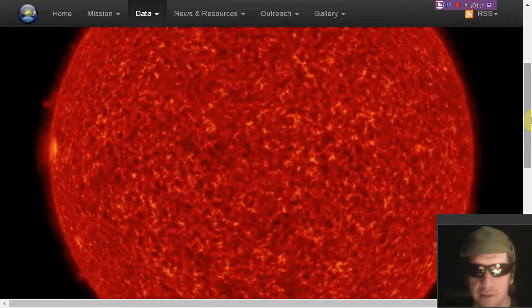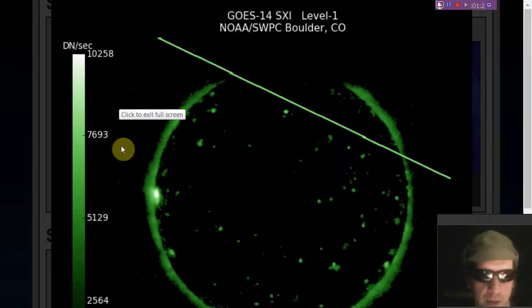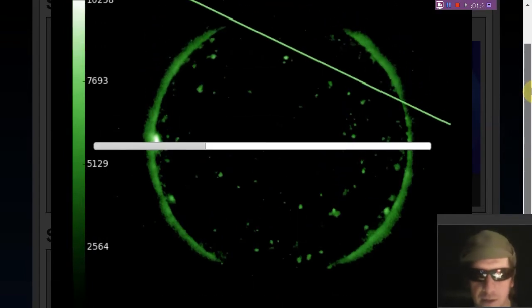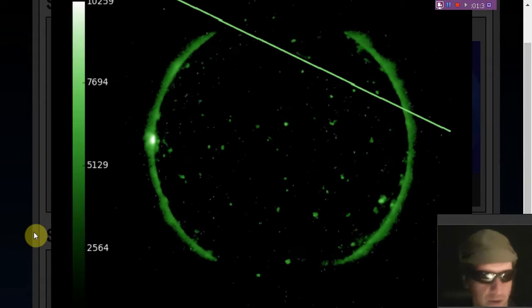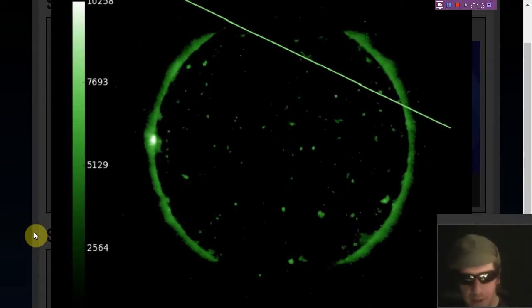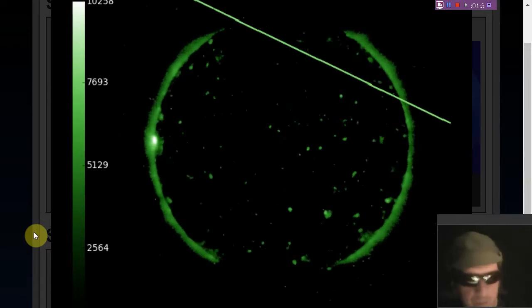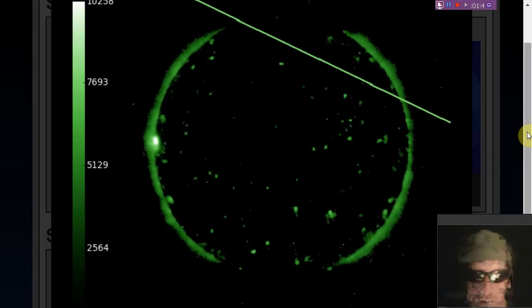It is a decent-sized active region. Let's look at the GOES x-ray imager — see that bright spot. No B-class x-ray flares or anything like that yet, but there are some serious filaments being held in place right now. And we've been seeing quite a bit of ejecta despite such low levels of solar activity.